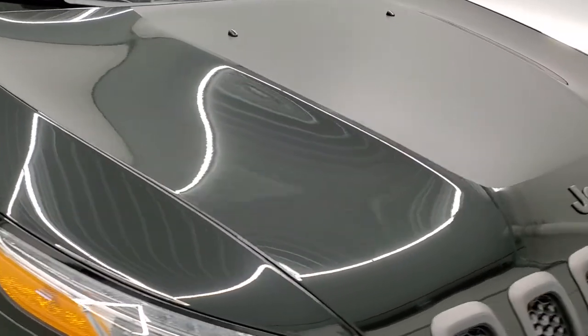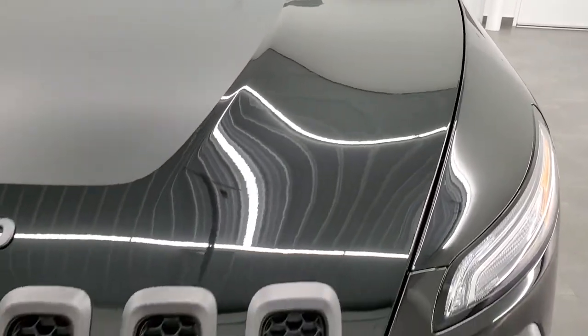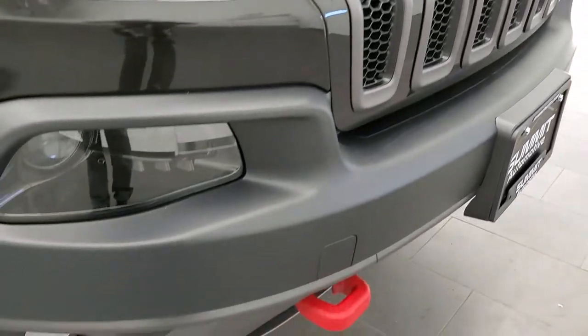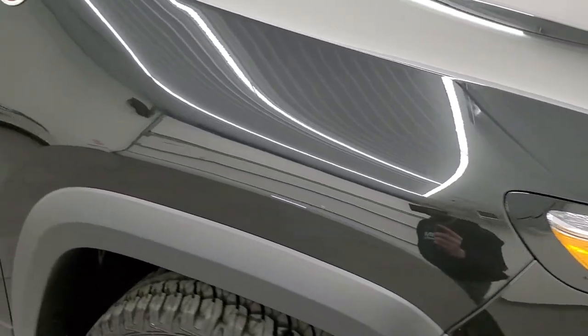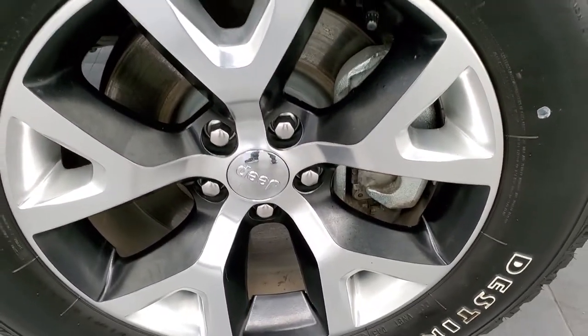In the Trailhawk, you get the black hood decal, which is actually an anti-glare device. You get the granite crystal Jeep and grille inserts, projector headlamps, factory fog lights, and of course the red powder-coated tow hooks. The front bumper is in excellent shape — I believe this one was purchased from us brand new and just traded in recently. The passenger side front fender is in excellent shape, no dents or dings, and the passenger side rim has no scuffs or scrapes.